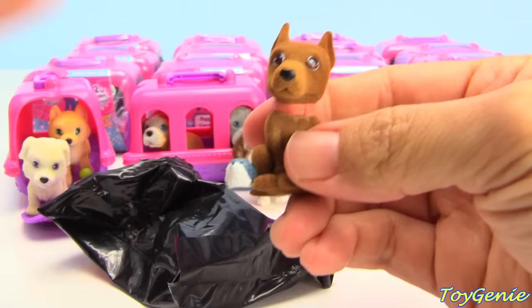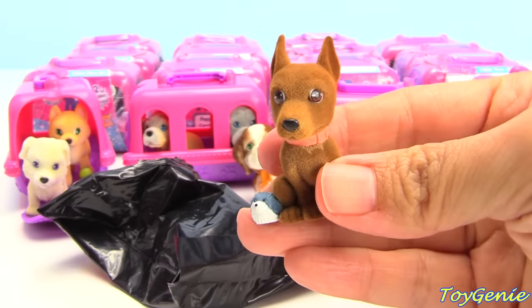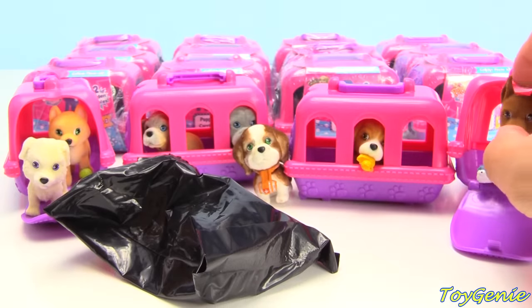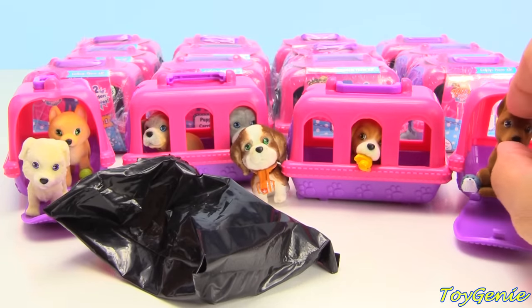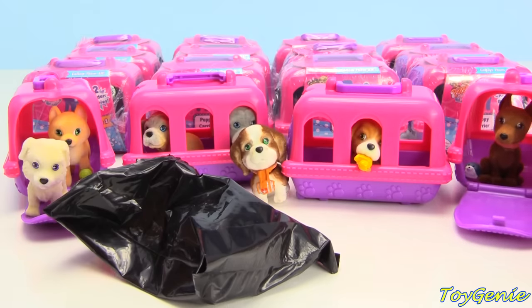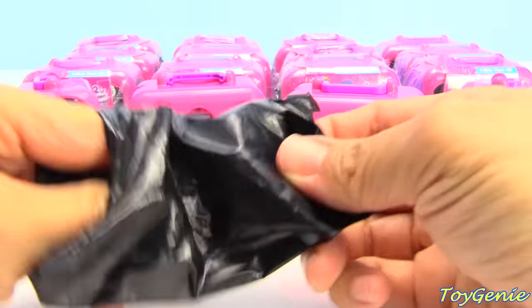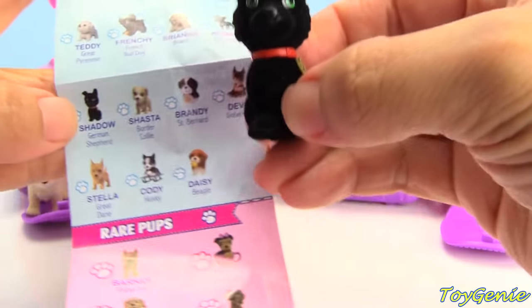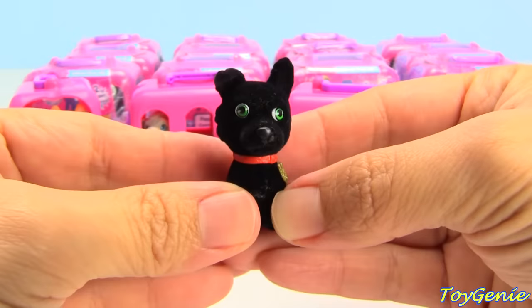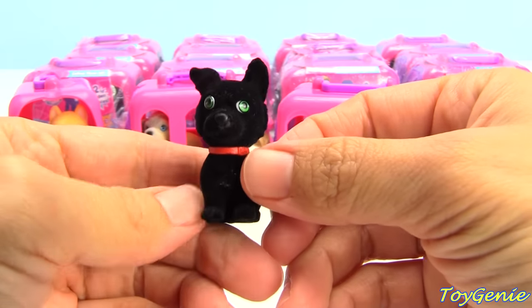Here is a Doberman, and this one's name is Devo. Oopsie — Devo's ears are a little — oh, he actually does still fit. I thought his ears would be too high for the dog carrier. And here's a German Shepherd, and the name is Shadow. Look at his green eyes — so cute — and the ears.